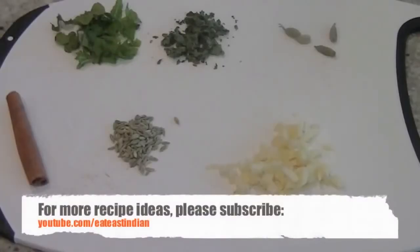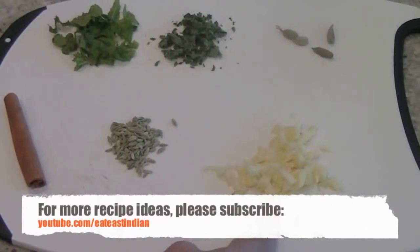You will need ginger — I have chopped a two-inch piece of ginger into small pieces. You can also grate the ginger to get the maximum benefit. It has vitamin C, magnesium, and other minerals that help fight flu symptoms.